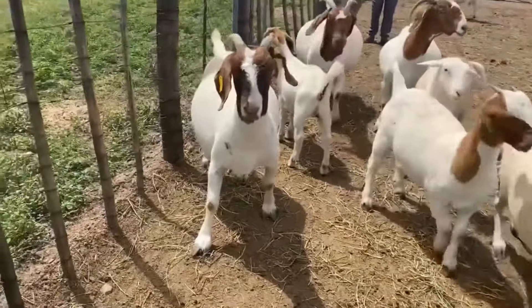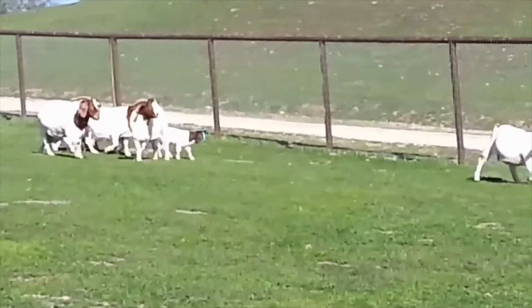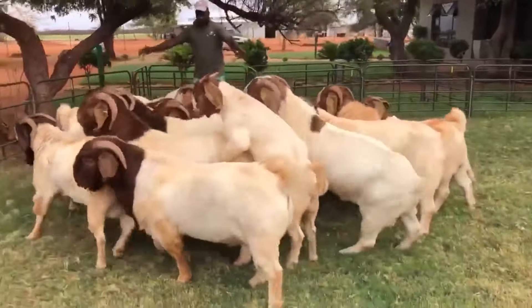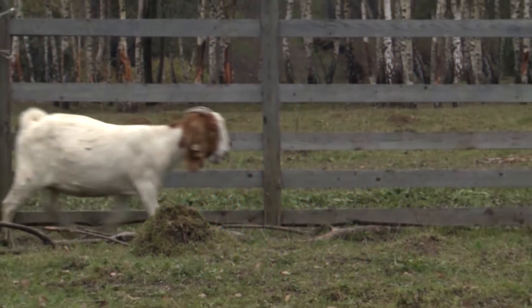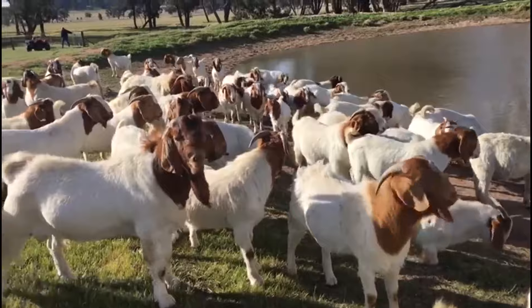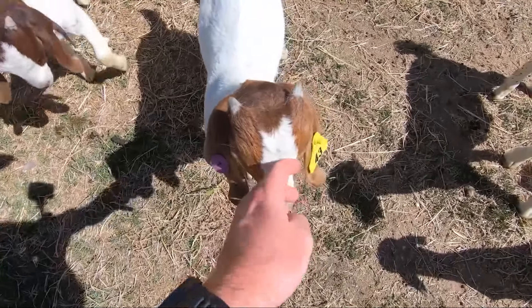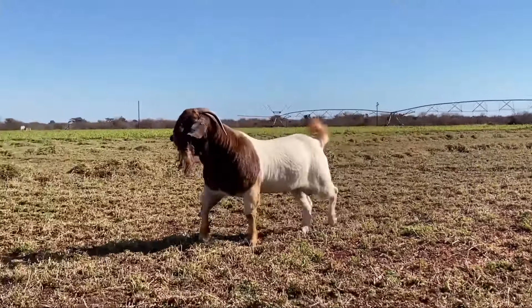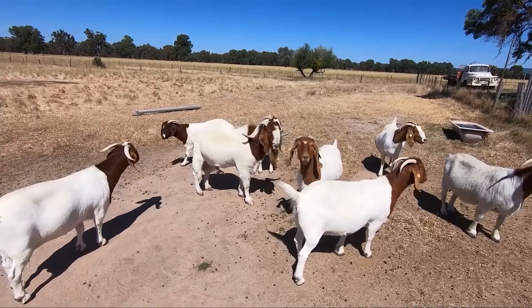A very interesting breed, the Boer, was bred in South Africa at the very beginning of the 20th century. You can easily determine the breed by the color of the hair on the head — they have a brown color, which is their characteristic feature, while the rest of the body is white. Males have thick horns on their heads that curve backwards. These goats are a dream for every goat breeder, a kind of cult. The body weight of Boer goats can reach up to 95 kilograms, and adult males often weigh more than 130 kilograms.